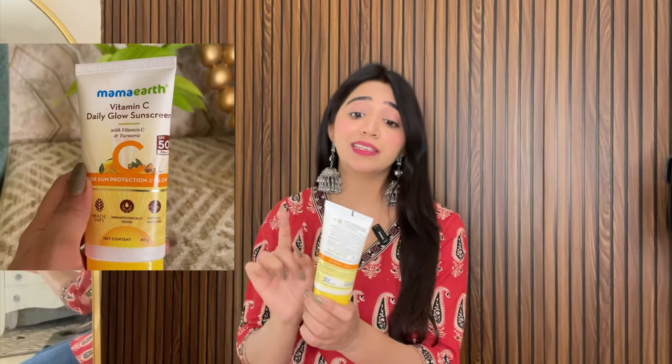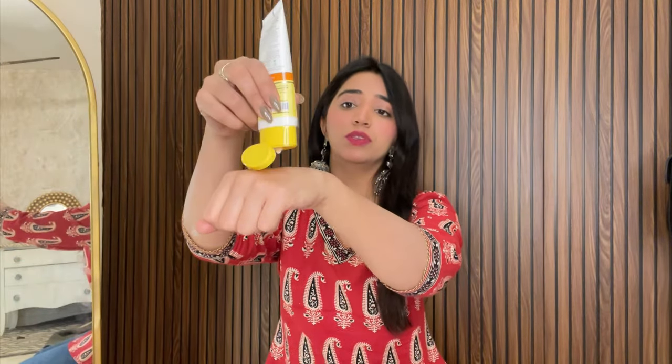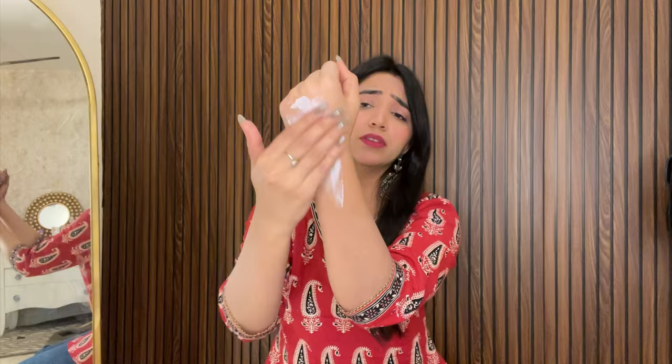You can see it's already half used — I ordered it before. It has SPF 50 and PA++++. It has Vitamin C and turmeric in it, which is very good for our skin and face. The texture is very watery, which means it easily blends. You don't get any white cast at all. See — within a second it's just gone. It leaves no white cast.